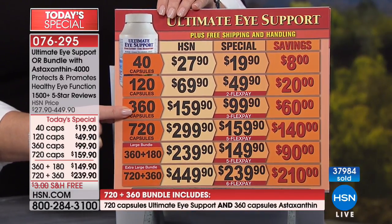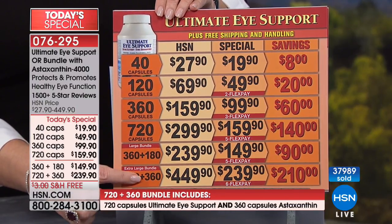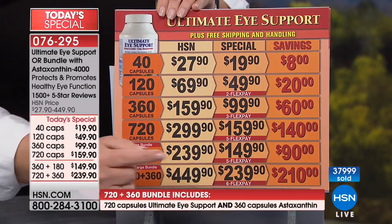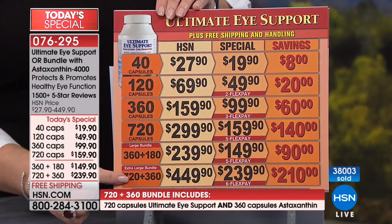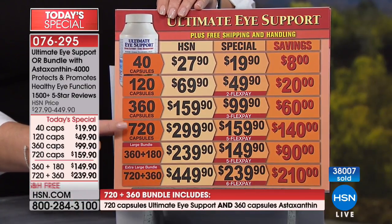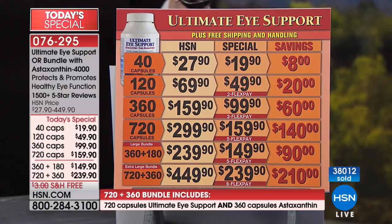The largest bundle is a 720 plus a 360 of the astaxanthin for $239.90, saving you over $200. Most people today have decided on either the largest bundle or the largest size because then you have a year's supply. If you take two a day — a lot of people do — you can also do one a day. The bundles are on free shipping and handling and available on FlexPay.